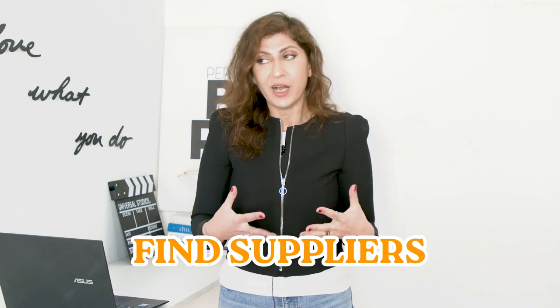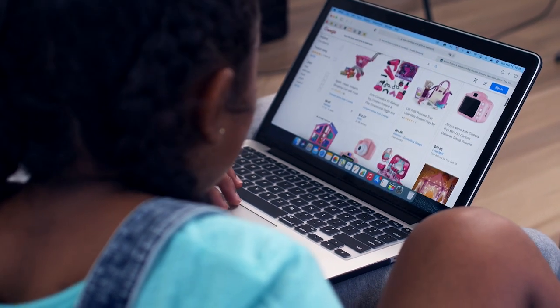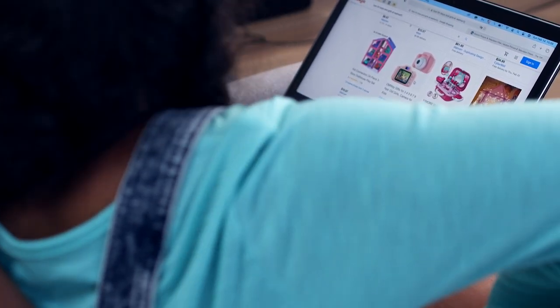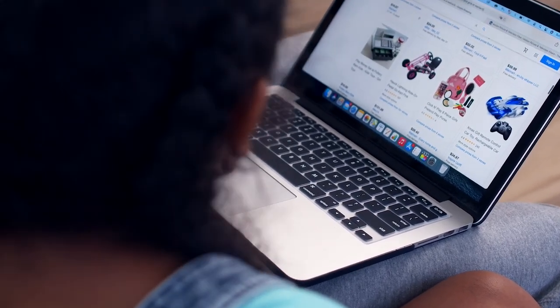After you've filled out your sheet in step number three, what you need to do is move on and go find suppliers, because you're still at the idea initiation phase. The only way to understand whether a product can be sold on Amazon close to the numbers we find other sellers achieving is to reach out to suppliers and find interesting suppliers that can provide different types of products, especially if you are doing private label.